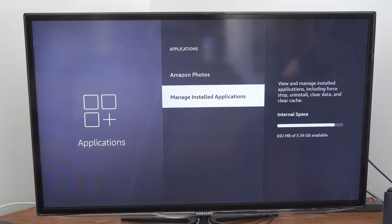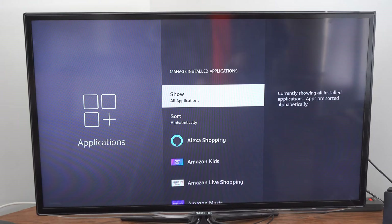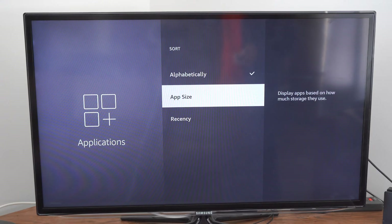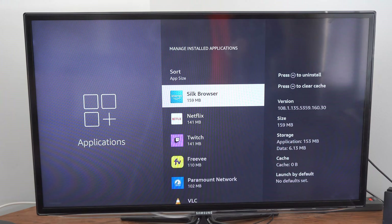So I'm going to go ahead and delete some applications so I have more space available for more applications, or any kind of future updates or downloads. Let's select it here, and find the applications we no longer use and simply remove them. Otherwise, we can go to Sort and go by App Size, and we can see the apps taking up the most storage space, like the Silk Browser and Netflix.